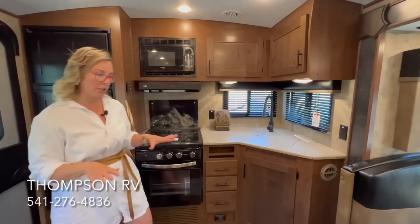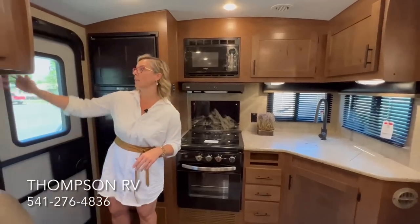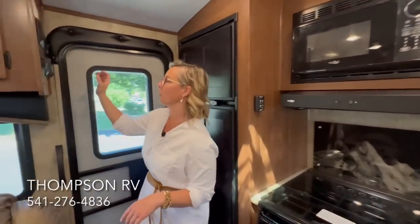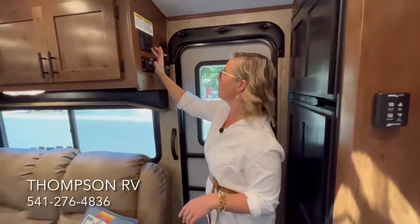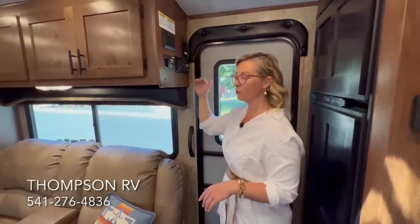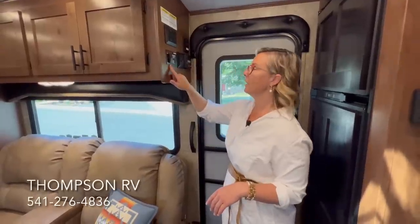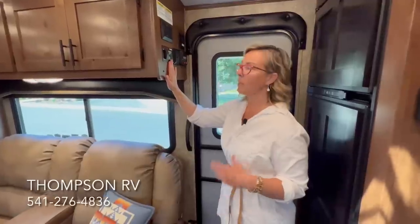This is the rear kitchen model. Speaking of that generator, when you first walk in the door you'll have kind of your control center — you can flip on your light switches, your awning, your slide-out switch, and see the levels on your tanks. Right here is the start button for your propane generator. The Backcountry series also comes with two 10-gallon propane tanks — larger than normal — partly because you've got the generator on board, and it is an LP generator.